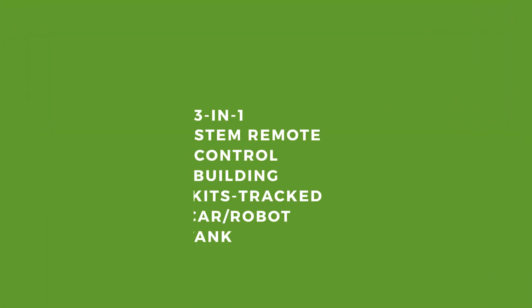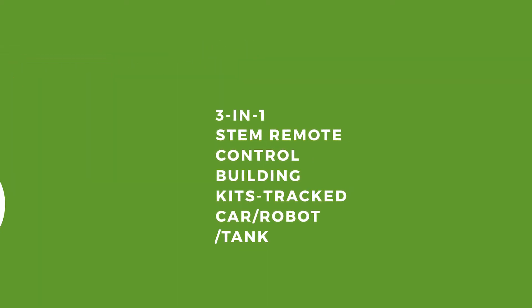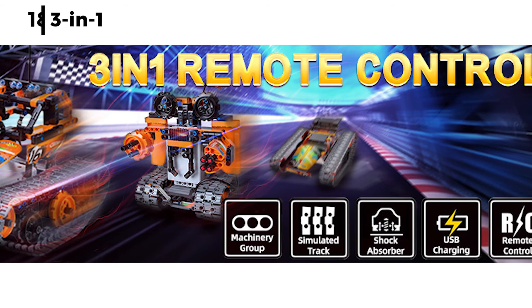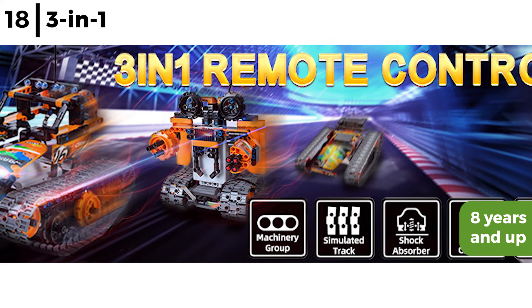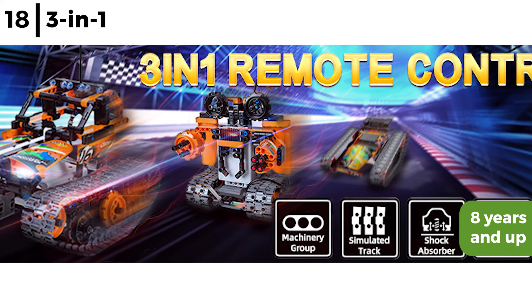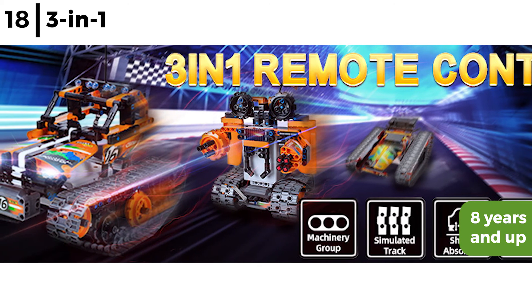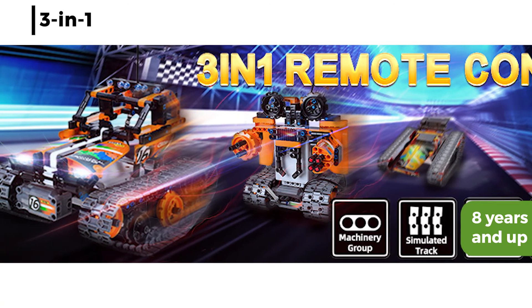Moving on next is the 3-in-1 STEM remote control building kit — tracked car, robot, or tank. This 3-in-1 remote control kit is a great gift for kids aged 8 and up. It has 392 durable, BPA-free pieces, so a tracked car, tumbler robot, or racing tank with 2 power-function medium motors can be built to be raced, driven over obstacles, do spins, sharp turns, and much more. A fun way for kids to discover engineering science principles.